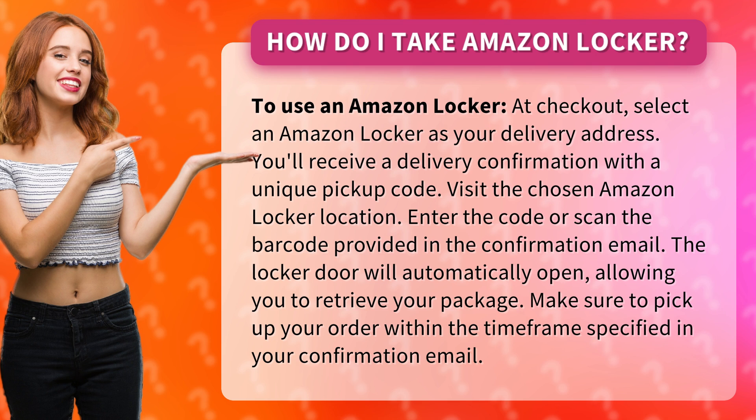You'll receive a delivery confirmation with a unique pickup code. Visit the chosen Amazon Locker location and enter the code or scan the barcode provided in the confirmation email.